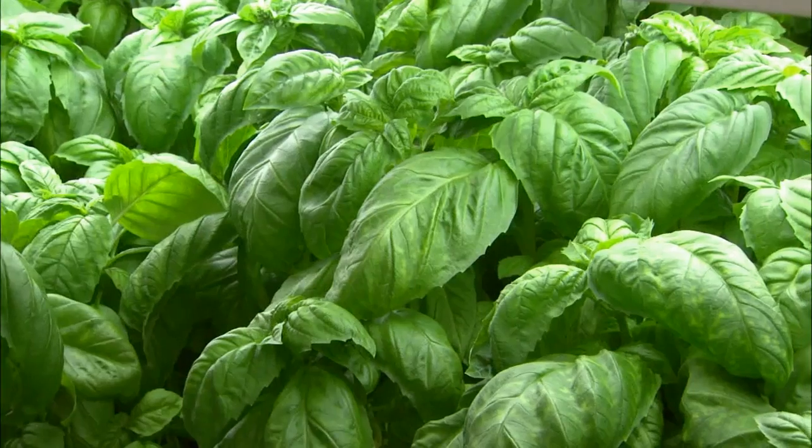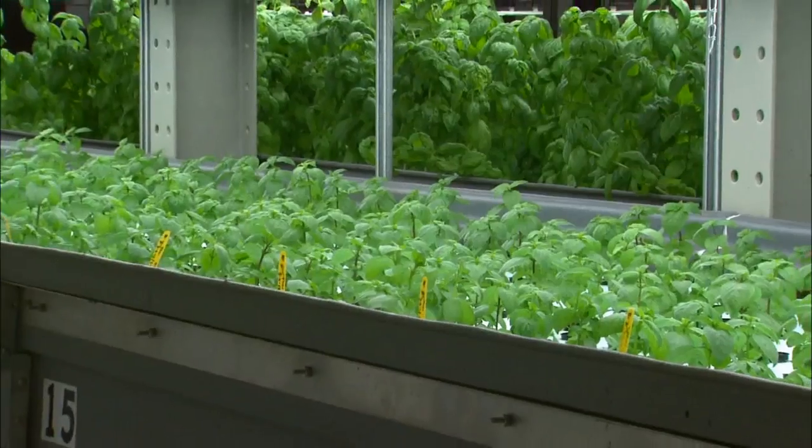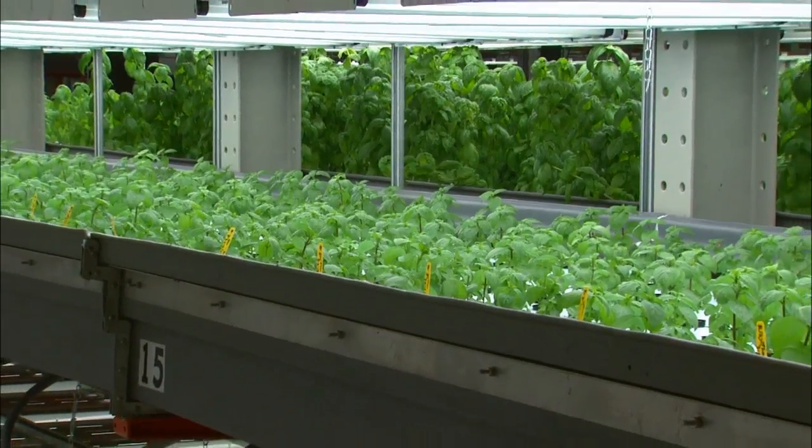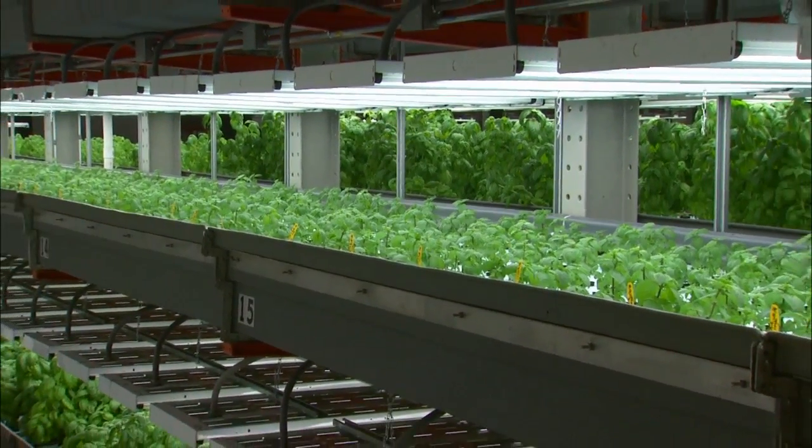Despite the lack of dirt and sunshine, Harday maintains her plants are still getting all the nutrients they need from the fish. She believes that as more people around the world move to cities, the need for indoor farming will grow dramatically. We're looking at about 9 billion people in the world by 2050, so we really have to concentrate on how we're going to feed those people and provide them with a sustainable way of growing.